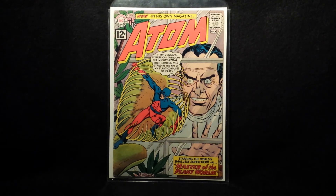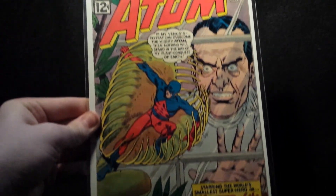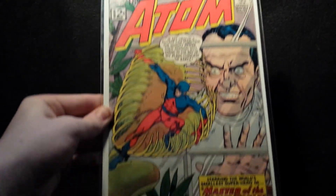Second to last book — picked up Atom number one. If you guys watch my other collection videos, I already have Showcase 34, the first Atom appearance. But Atom number one was a really cool pickup, pretty nice shape, real nice colors. Got a good deal on it, it's a cool book — Atom number one.